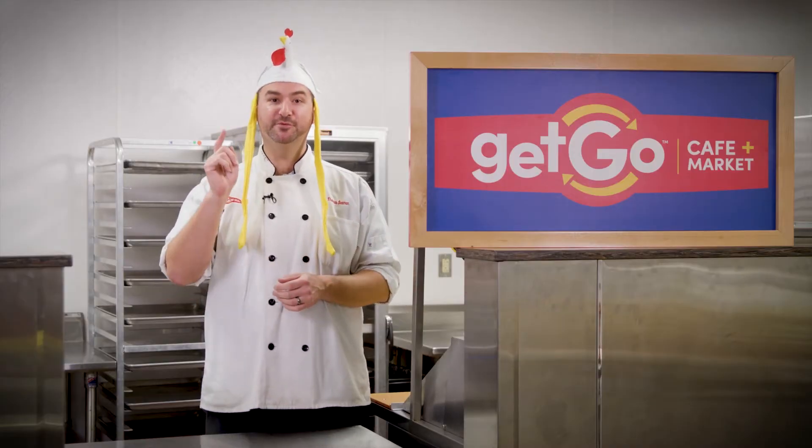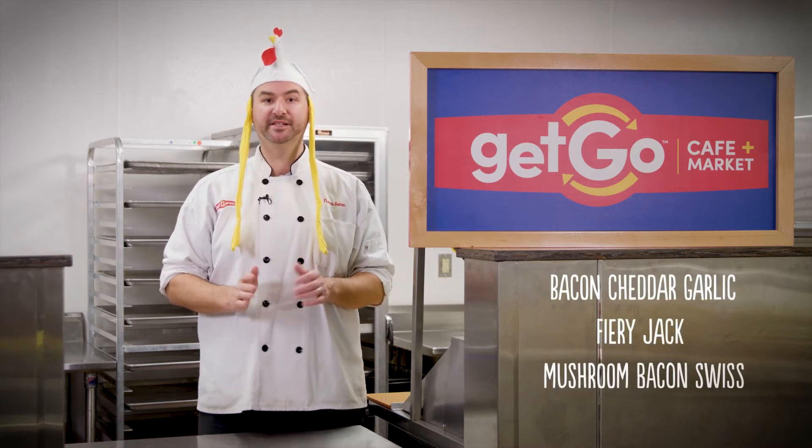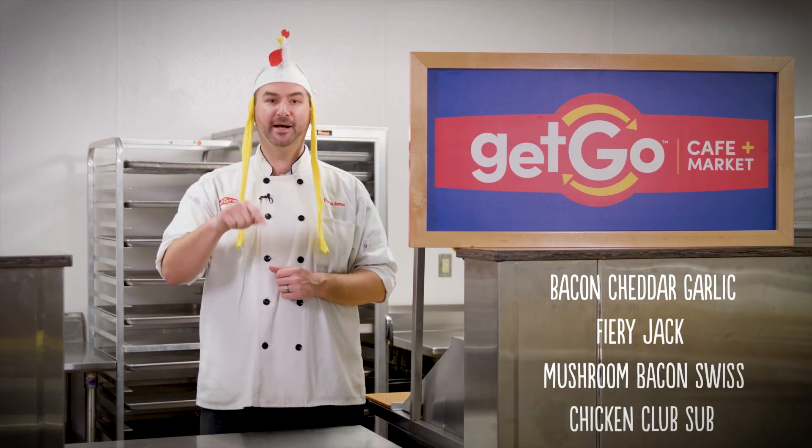And now for today's question of the day: which chicken sandwich would you choose — Bacon Cheddar Garlic, Fiery Jack, Mushroom Swiss, or the Chicken Club Sub? Leave your answer in the comments below.